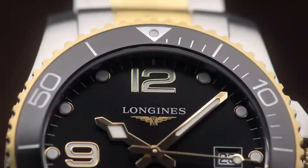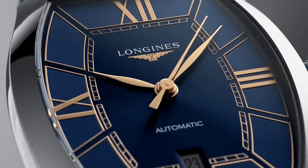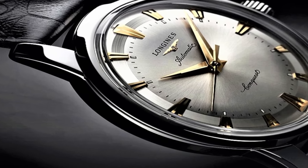If you are looking for the best Longines watches based on specifications, you are in the right place. All the watches buying links were given in the video description.